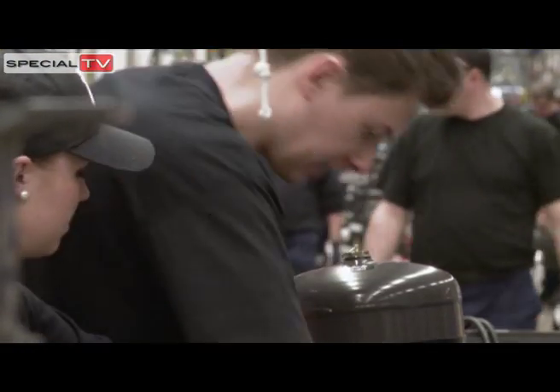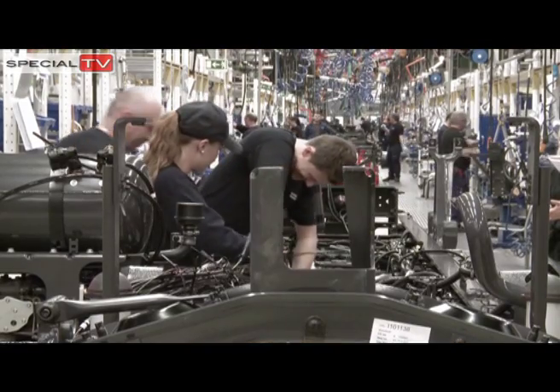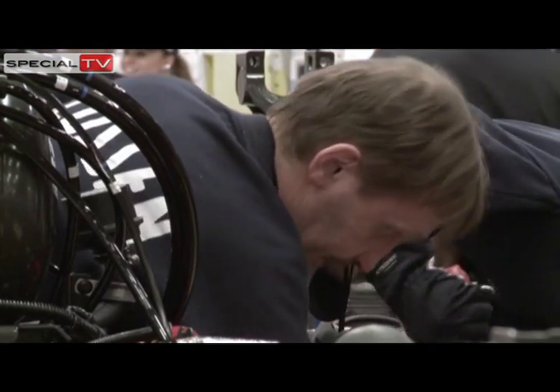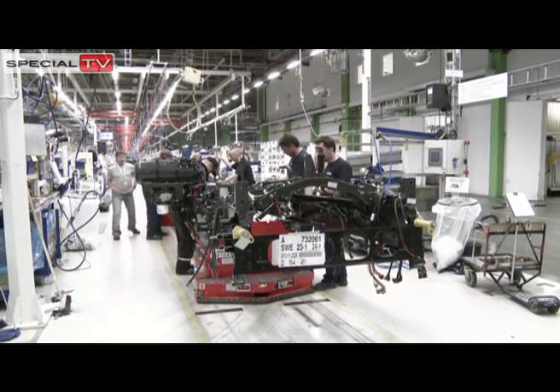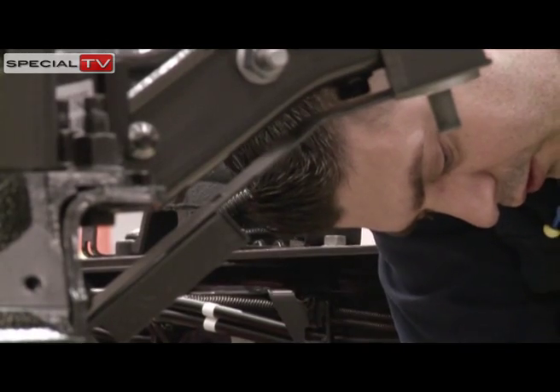Operators from all over the world, from Russia to Brazil, have also been here to learn how to build the new truck. On the assembly line, the chassis is now fitted upside down, since this is easier for the operators.